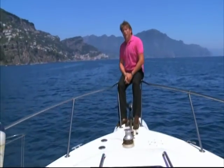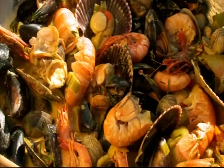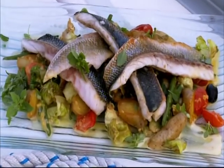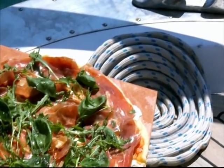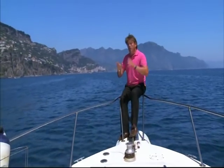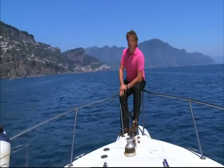Hi, I'm James Martin and I'm continuing my tour of the Mediterranean in search of some of its finest food and drink. Along the way I'm going to be cooking some great Mediterranean inspired dishes for you to try at home. Today I'm in one of my favourite places in the world, the Italian coast of Amalfi.